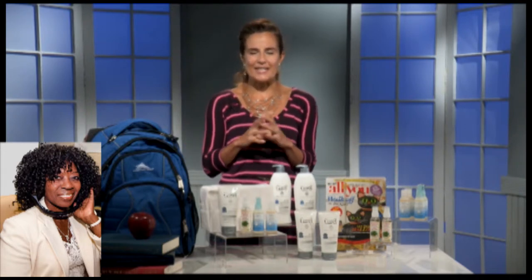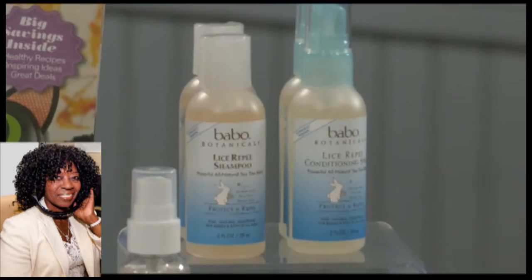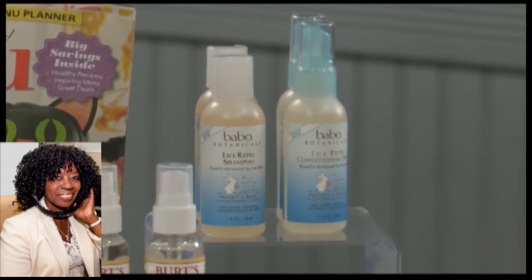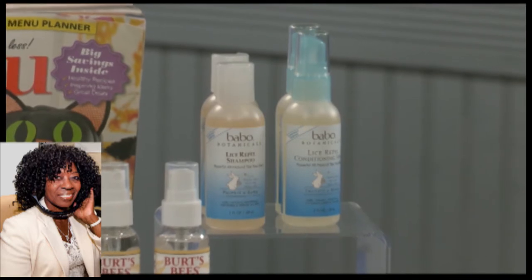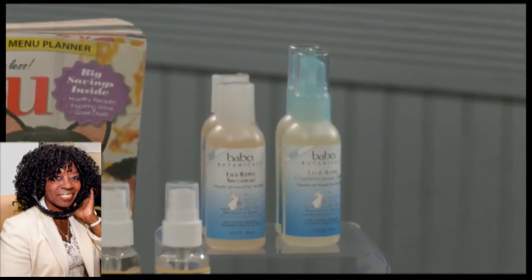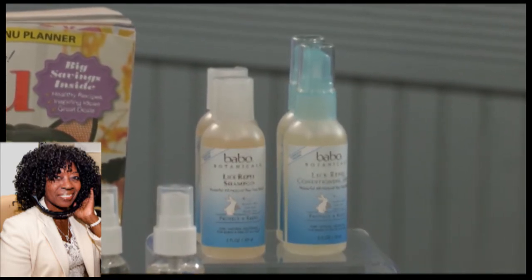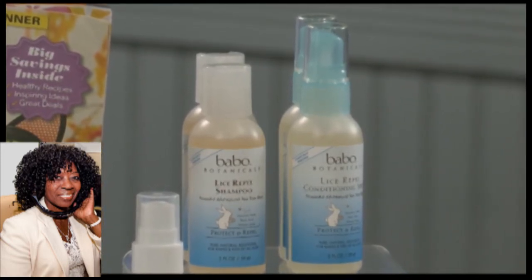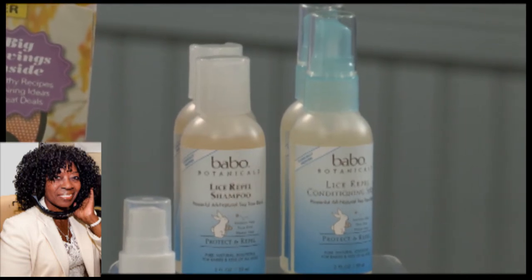Another natural product is from Bobo Botanicals, and this one is meant to tackle lice. It's not something we want to think about as parents, and it can even give you itchy skin just thinking about it. But it certainly happens — there was definitely a lice outbreak in our school system last year. So you want to tell your kids don't share baseball caps, headbands, combs, or brushes. But you can take another step and use this Lice Repel product. It's a shampoo and a spray — you can just swap out your normal shampoo. It uses things like tea tree oil, mint, and thyme, and it repels lice from ever embedding onto your child's hair.